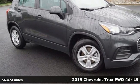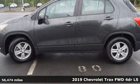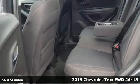Here's a 2019 Chevrolet Trax. Fun to drive, easy to park, this Trax simplifies your life and helps you explore your adventurous side.